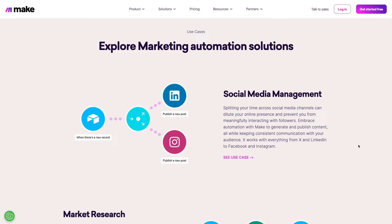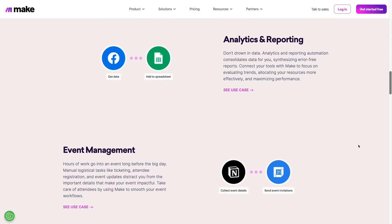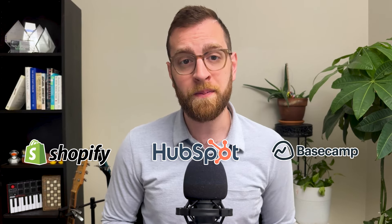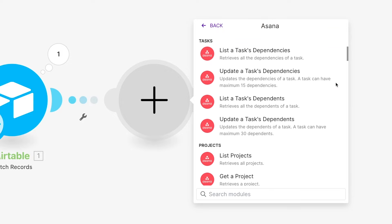With Make, you can build automations, called scenarios, that connect your web apps together. When an event happens in one web app, one or more actions will be automatically performed in your other web apps. Make has about twice as many integrations as IFTTT, though it doesn't have nearly as much support for Android and iOS device-specific automations. Instead, you'll get access to a greater number of integrations with popular business and enterprise web apps like Shopify, HubSpot CRM, and Basecamp, just to name a few. You'll also typically see much more advanced support on Make for apps like Asana and Salesforce.